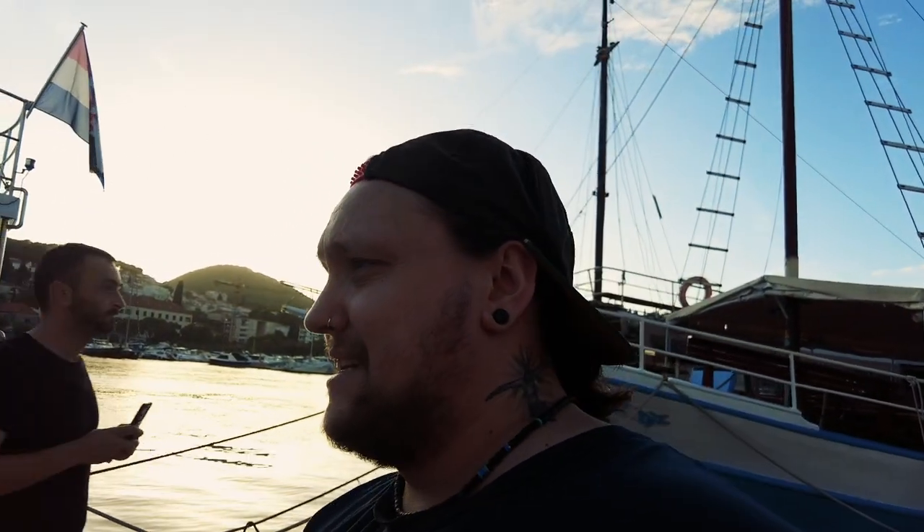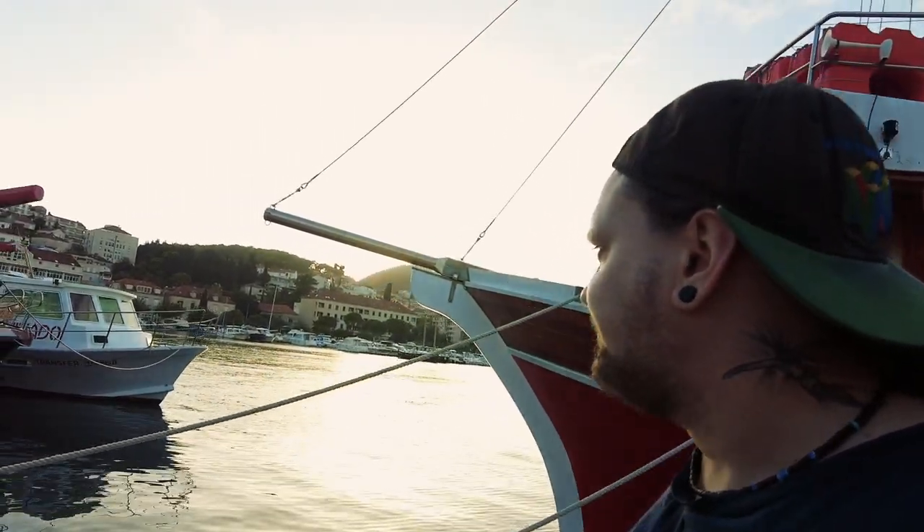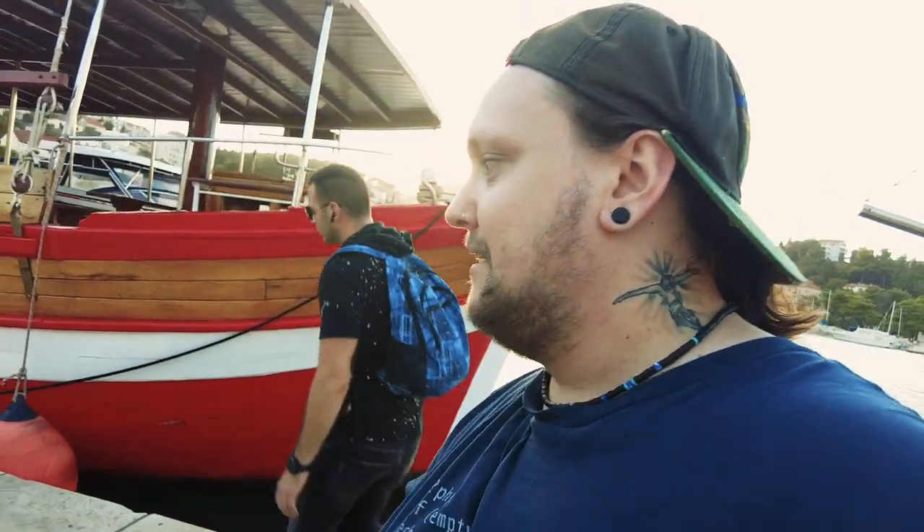Now we're going to head over to our apartment that we've rented in Dubrovnik. We'll probably do a separate tour of the apartment in another video. We're just going to bask in Dubrovnik's beauty for the next couple of days and then head over to our next location via Flixbus again, strangely enough. So far so good — it's got a similar vibe to Split, but I quite like it so far, man. It's very pretty. Let's go and check out the apartment.